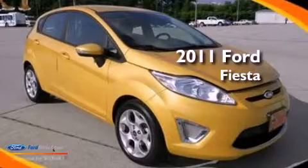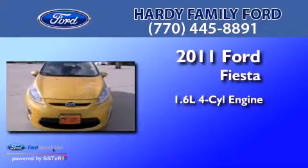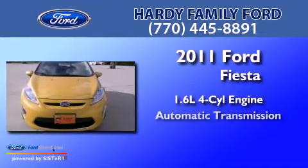This is a 2011 Ford Fiesta. It features a 1.6-liter four-cylinder engine and an automatic transmission.